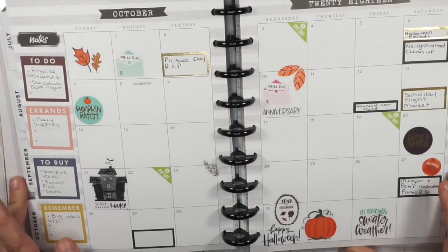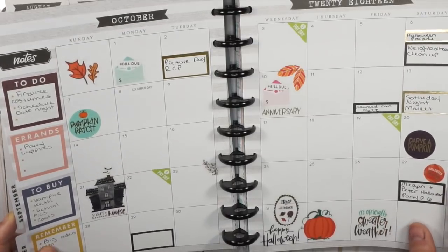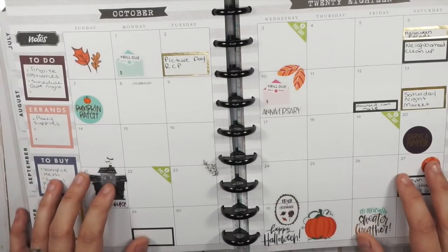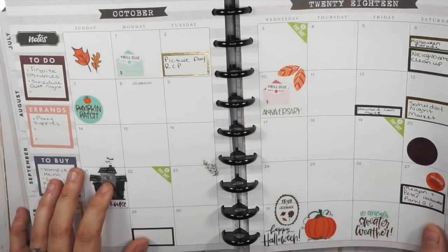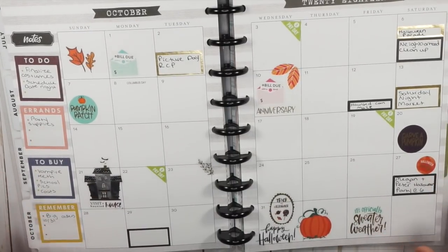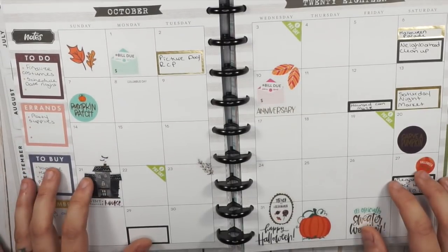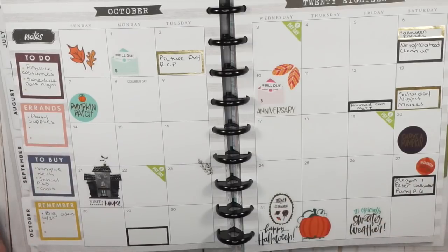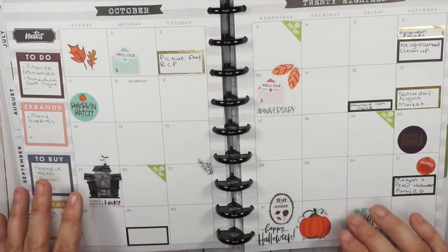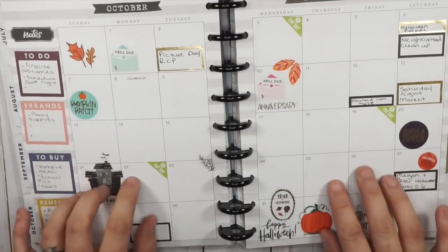I didn't do a very good job using my monthly this month. I used my phone calendar a lot more, which I don't think was very helpful. I felt a little disorganized — I was really tired and really pressed for time a lot of the weeks. It's been really busy at work too. The monthly had to take a back seat; something had to give. I didn't want to go back and fill it in just for the sake of a video, so hashtag real life.